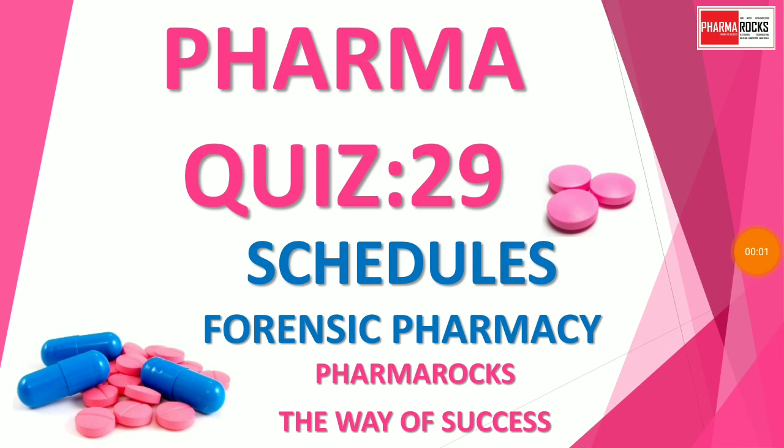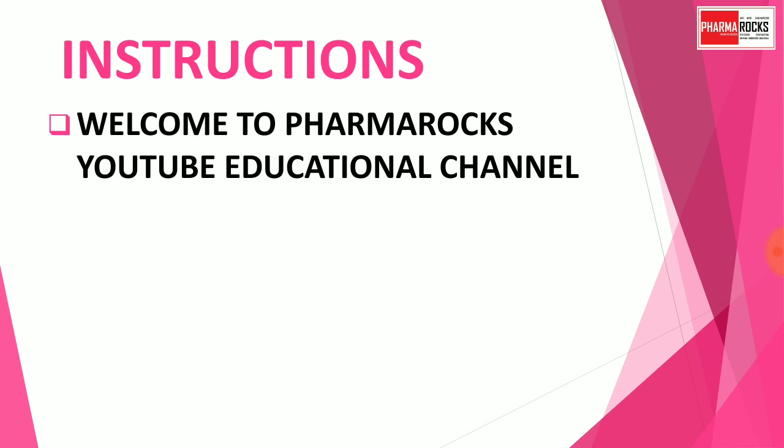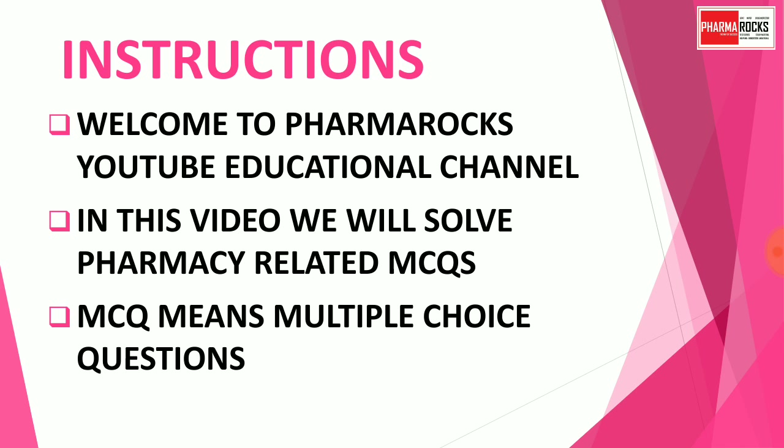Hello everyone, welcome to Pharma Rocks YouTube channel. In this video we will solve a pharma quiz, part 29, from the subject forensic pharmacy. Our topic is schedules. Welcome to Pharma Rocks — the way of success. In this video we will solve pharmacy-related MCQs. MCQ means multiple choice questions.